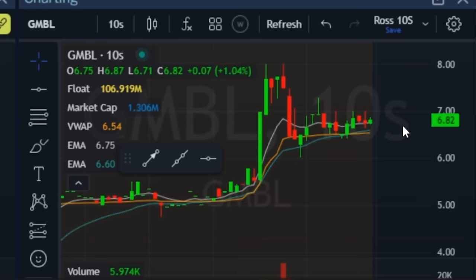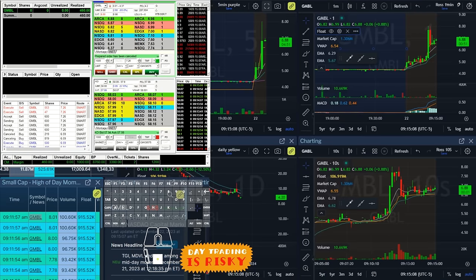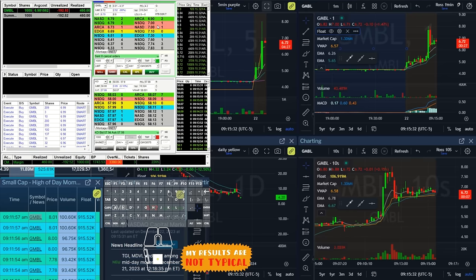GMBL is consolidating right above volume weighted average price. I think if it can hold over seven we could get a move back up towards the high. I've got my order ready to go to buy here for the break of seven, just watching it for a second, looking for a little more green on the tape. There we go — I'm in there at seven. There's a hidden seller, it's not breaking. It should have already broken. Back to 83 on the bid... still green on the tape though, but back to 71 on the bid.